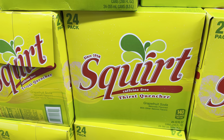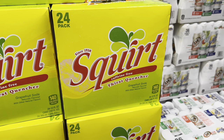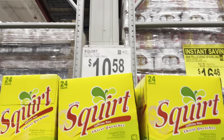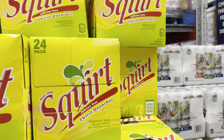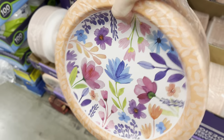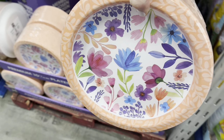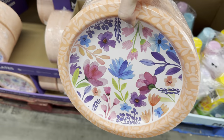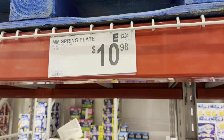Squirt lovers unite — the 24-pack caffeine-free grapefruit soda thirst quencher, limited time only, $10.58 for the 24 pack. I'm not typically a paper plate person but we've got people coming over — we're having pizza for Easter, keeping it chill. $10.98 for the spring plates.